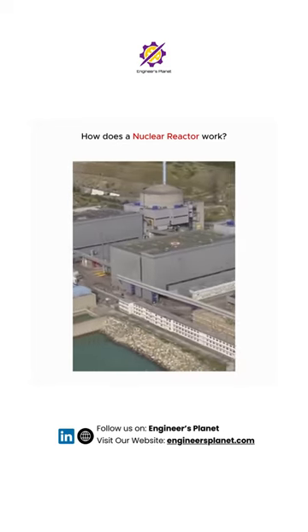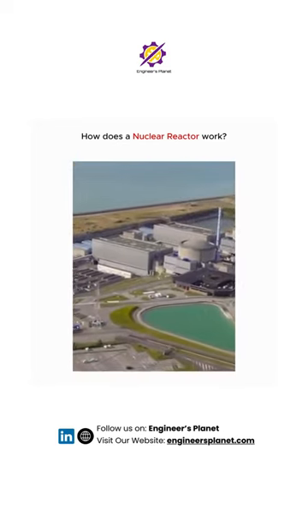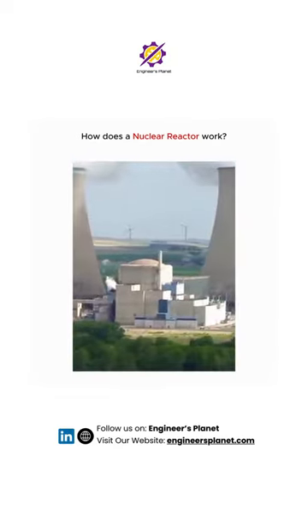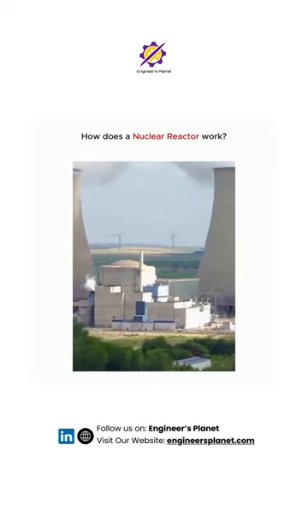Currently, there are 93 operating commercial nuclear reactors at 55 nuclear power plants in the U.S. All commercial nuclear reactors in the United States are light water reactors.